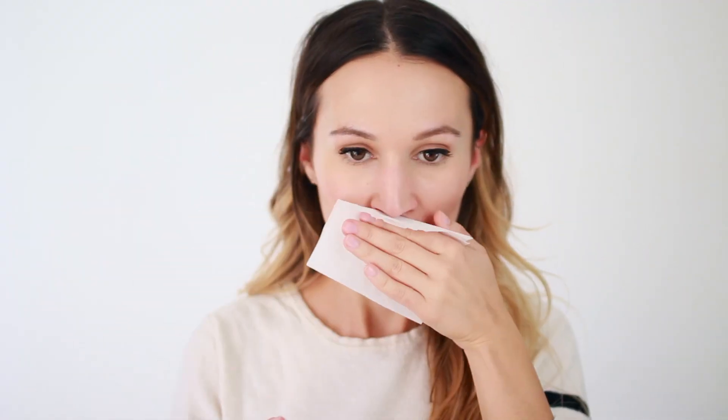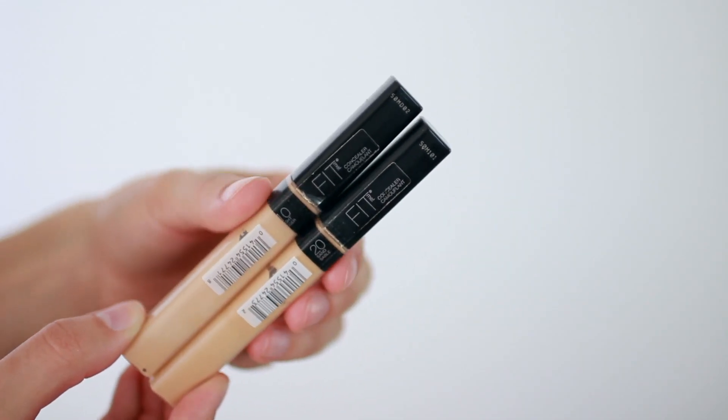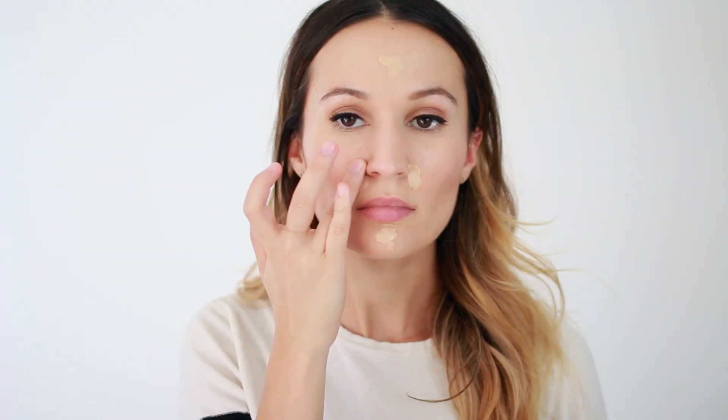All I'm doing is blotting off excess oil with a plain tissue paper. Next, I'm taking a bit of the Maybelline Fit Me concealer and just touching up the center of my face. I have two shades — I use shade number 20, which matches my skin tone, and shade number 10 on areas that I like to highlight. Now it's time to bring some life back into my cheeks.